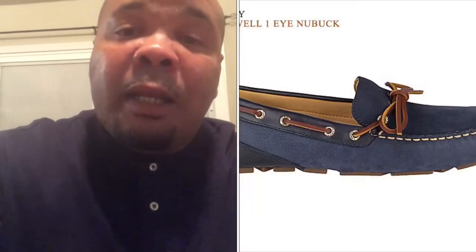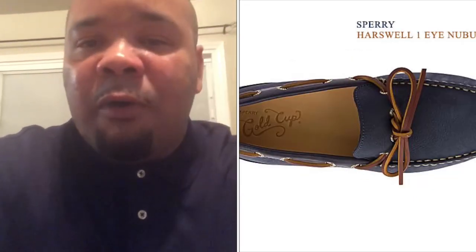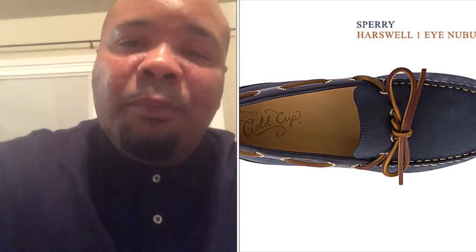The first pair will definitely cover all age groups of guys — from a young male all the way up to a full-grown guy. They're called the Sperry Horsewell One-Eyed New Buck. As you can see with the split screen, they come in navy blue and a brown leather colorway — just a classic looking driver loafer. Perfect for nights out on the town or wearing to the office. You can get it at sperry.com.